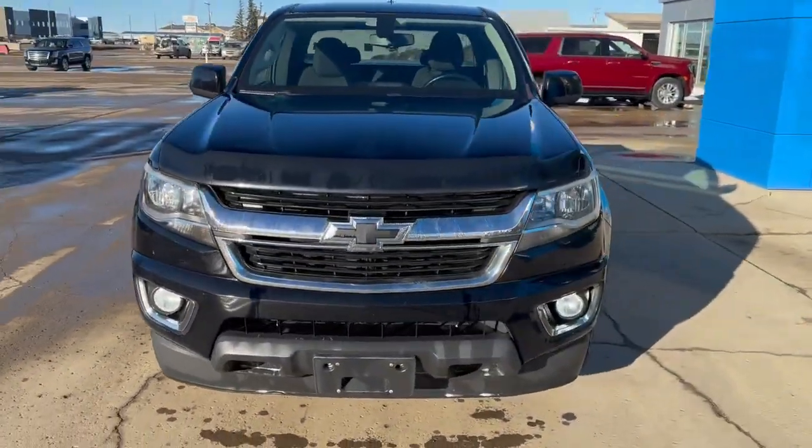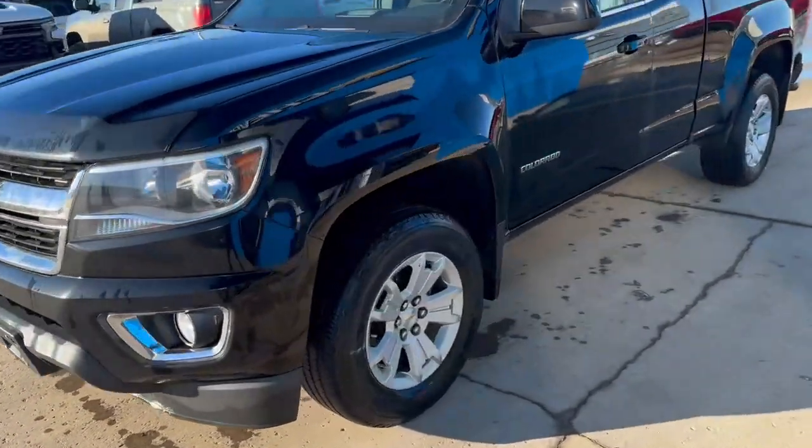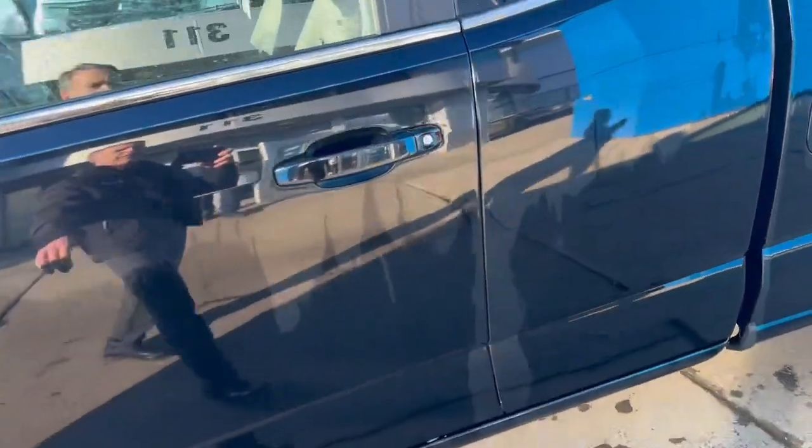It has just a little over 213,000 kilometers on it, and it's in very nice shape given the kilometers and the year.